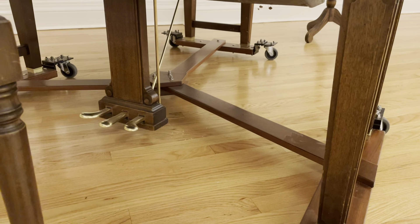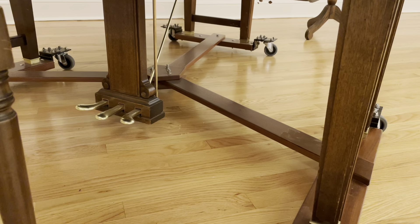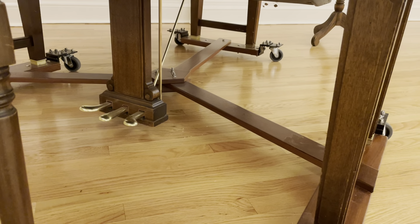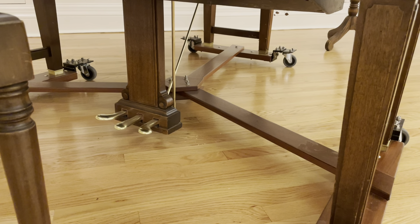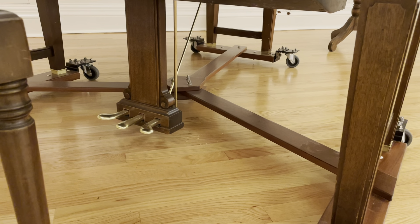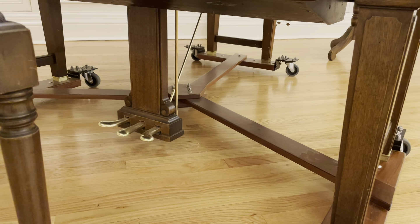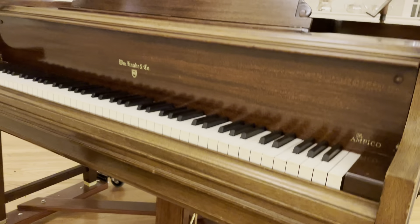By the way, this dolly that it sits on was a custom build in December of 2021 — I did that, and that was fun. But this floor had to be refinished, because somebody had dragged this thing across the floor on its casters and put just deep gouges in the floor.